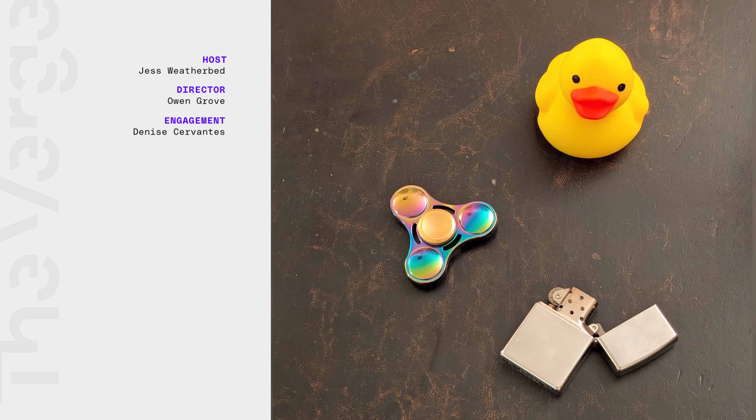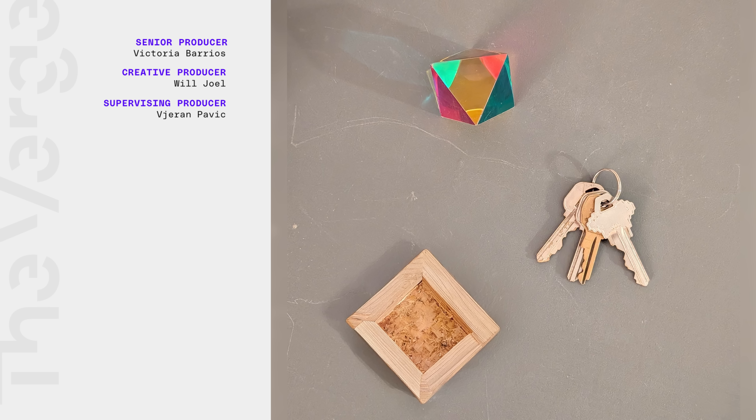Thanks for watching. Speaking of which, can you guess which one of these objects is AI generated? How about this one?